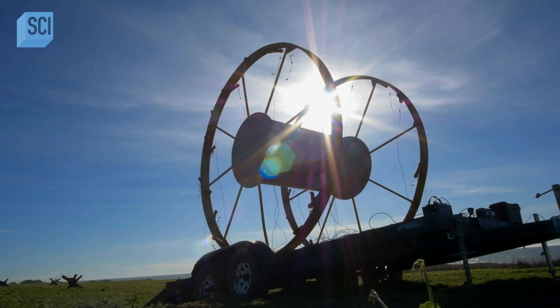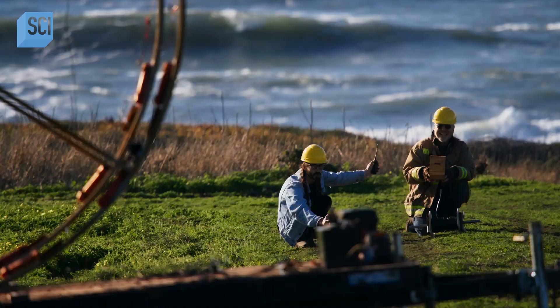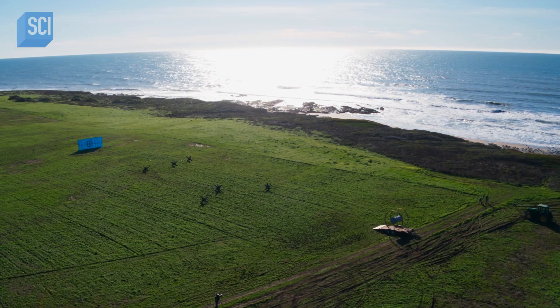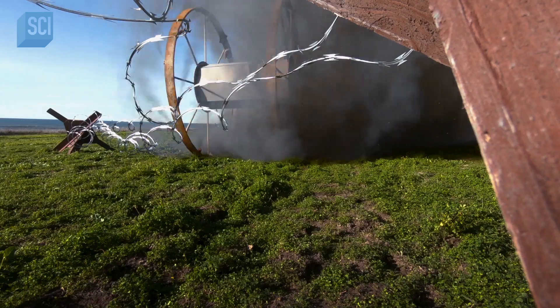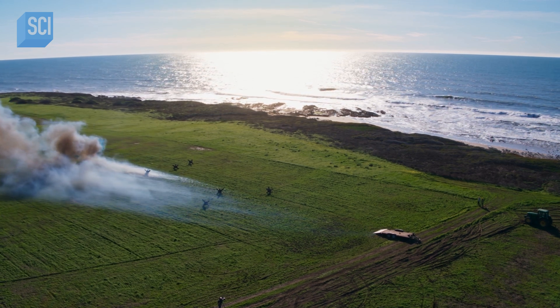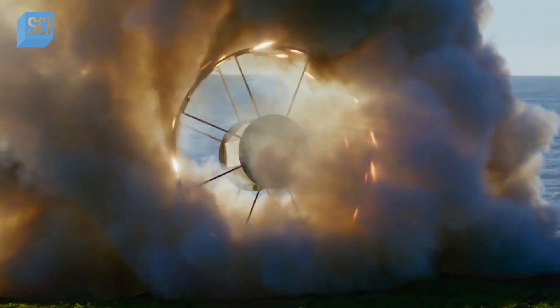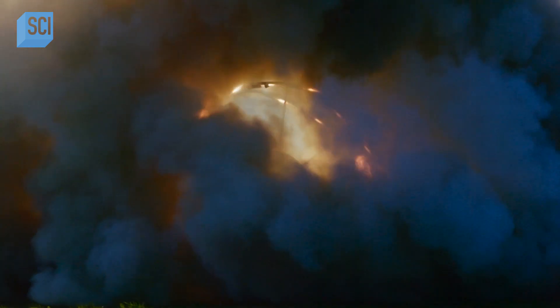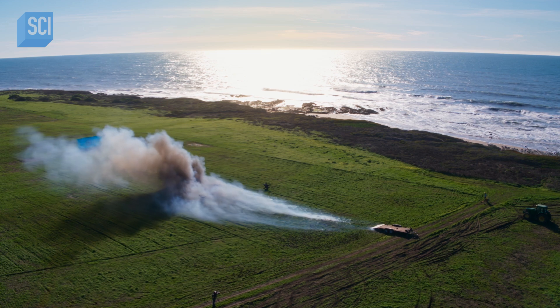Launch box is plugged in. Arming the box — we are armed. Firing the Panjandrum. 3... 2... 1... Go, go, go! Come on, baby! Yes! Almost to the target! That's pretty stable — that's not bad! We just had 32 perfect ignitions and we got a perfect launch.